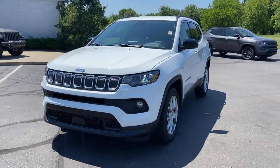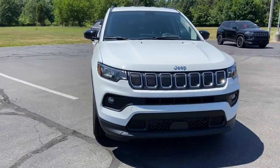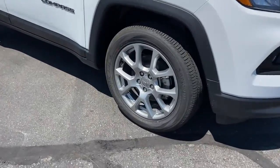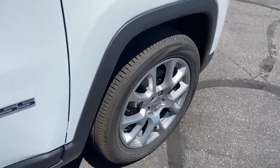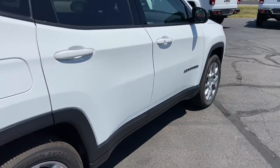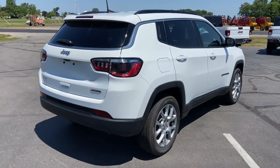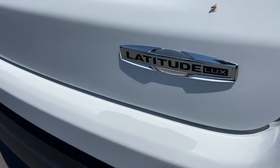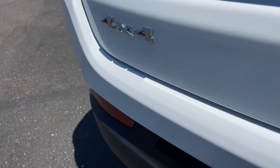You just found the 2022 Jeep Compass. The Compass delivers refined sophistication, versatile SUV capability, the latest safety features, and an adventurous spirit. The following are some of this vehicle's highlighted options: keyless entry, backup camera, fog lamps, electronic stability control.